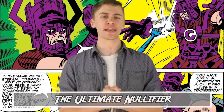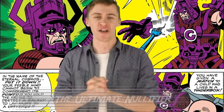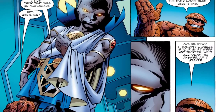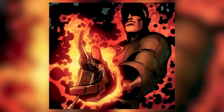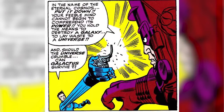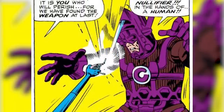Number 2: The Ultimate Nullifier. The Ultimate Nullifier is such a fun one to talk about. When it was first introduced, Uatu the Watcher revealed its location to the Fantastic Four so that they could use it to defend the planet from Galactus. But no one actually used it then — it was just shown to Galactus by Reed Richards, which caused the world-devourer to simply run away. He had good reason to do so though.